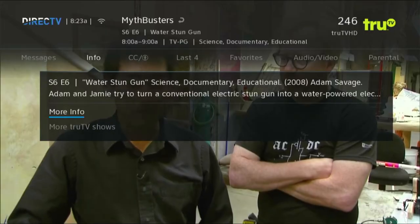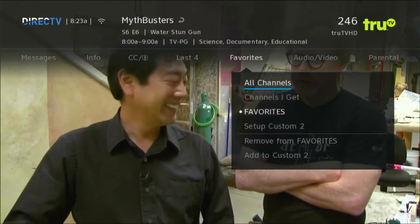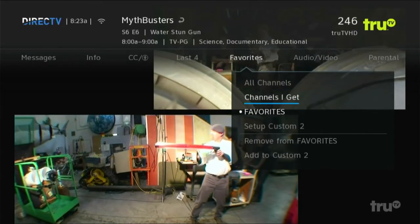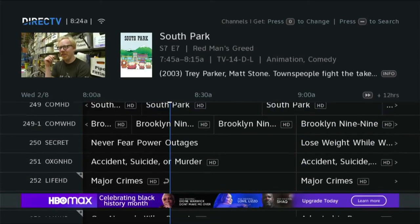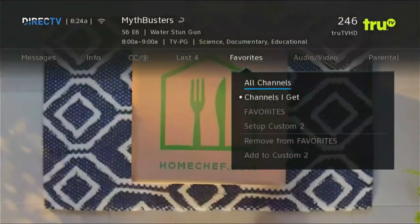Here's a quick look at how to set those up. While you're watching live TV, press the info button on your remote, then arrow over to favorites. One of those choices is 'Channels I Get,' and that's a great list of just everything you get and nothing you don't. Check them out in the guide and you might find channels you never even knew existed.